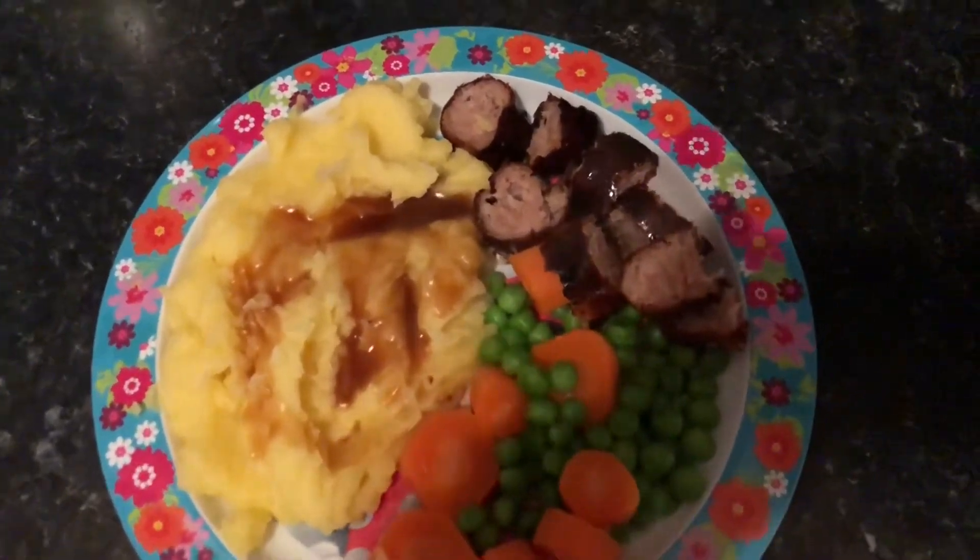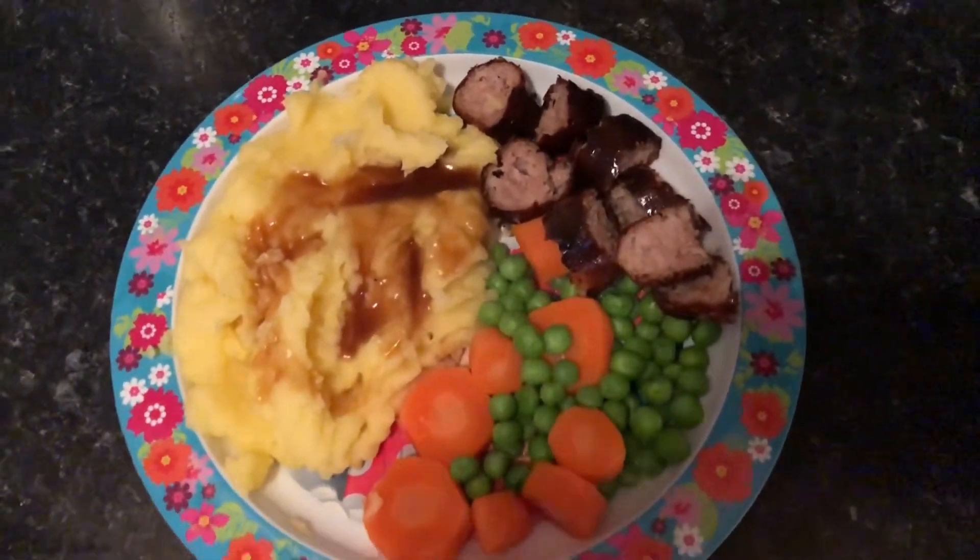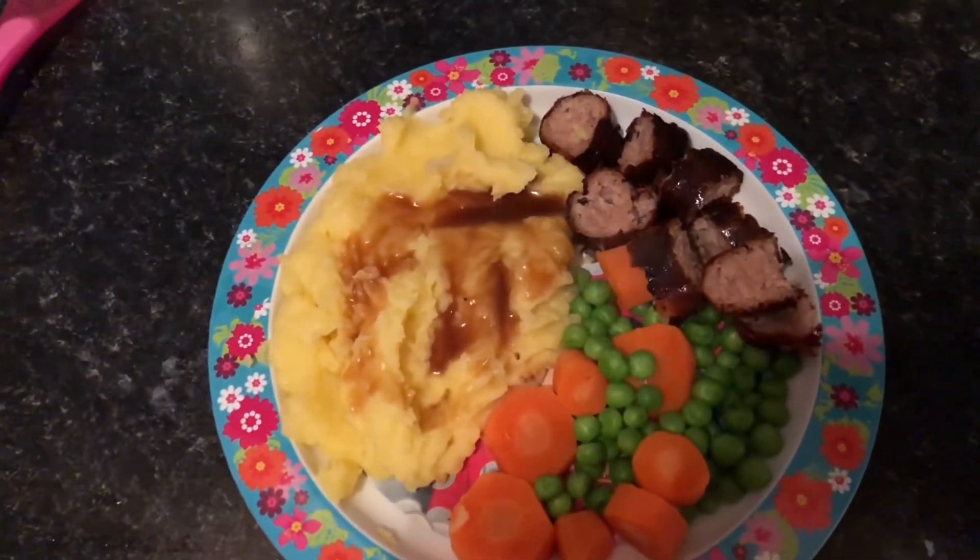For Lola's dinner tonight she is having a sausage, some peas, carrots and a bit of mash.